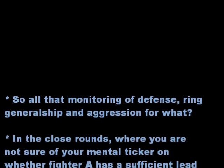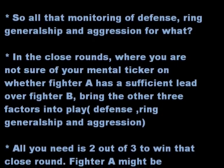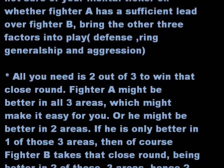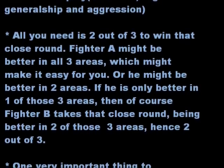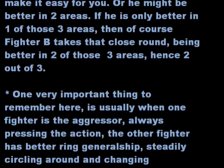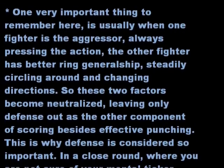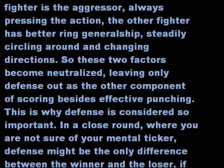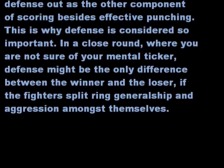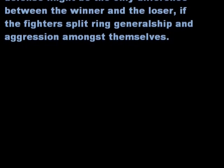So, all that monitoring of defense, ring generalship, and aggression — what's it for? In close rounds, where you're not sure of your mental ticker and whether Fighter A has a sufficient lead over Fighter B, bring the other three factors into play. All you need is 2 out of 3 to win that close round. Fighter A might be better in all 3 areas, or he might be better in 2. If he's only better in 1 of those 3 areas, then Fighter B takes the close round — hence the 2-out-of-3 rule. One important thing: usually when one fighter is the aggressor pressing the action, the other fighter has better ring generalship, circling around and changing directions. So these two factors become neutralized, leaving only defense as the other component of scoring besides effective punching. This is why defense is considered so important — in a close round, defense might be the only difference between winner and loser.